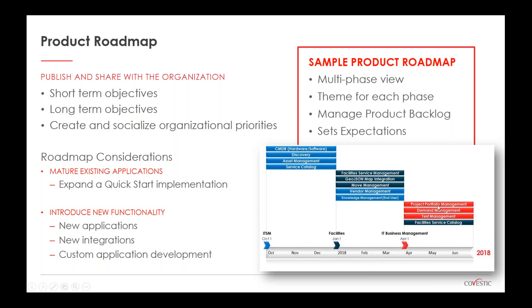I like to create themes for each phase of the roadmap. In this example, the first phase has an IT Service Management theme, and the second has Facilities and IT Business Management. Just because you have a theme doesn't mean everything must be exclusive to that topic — for example, the Facilities theme includes Facilities Service Management, GeoJSON map integration, and move management, but also includes ITSM items like Vendor Management and Knowledge Management that bleed over from the first phase.